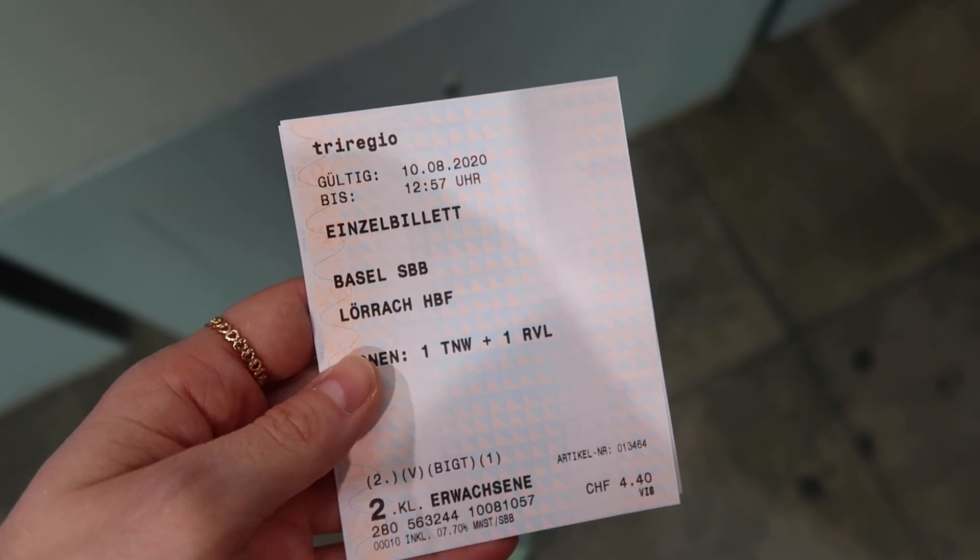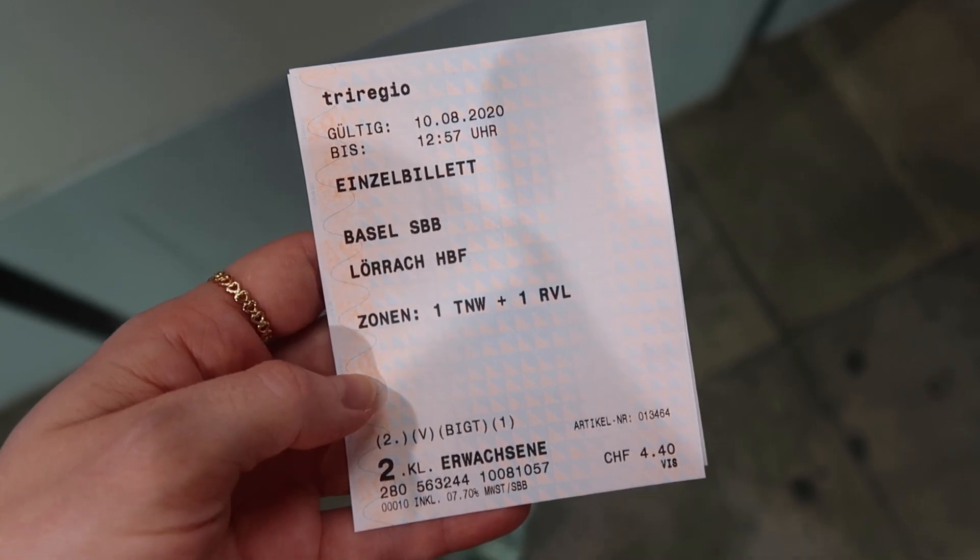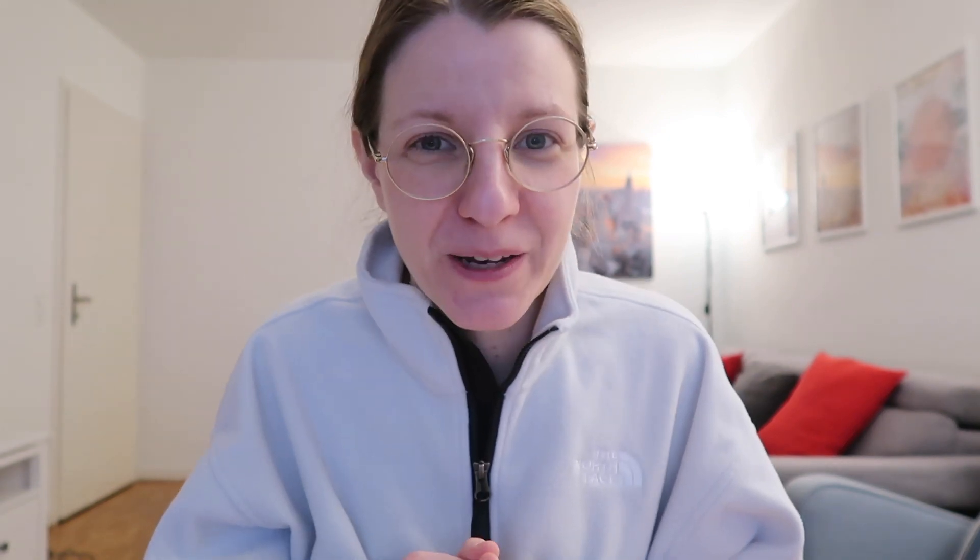When you try to buy tickets online, you will see that it always gives you the type of train that you're buying the ticket for. I counted 12 types of trains — I hope I didn't miss any; if I did, please leave a comment below. First we have the EC, so Euro City.